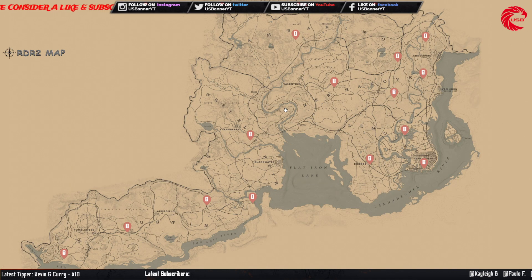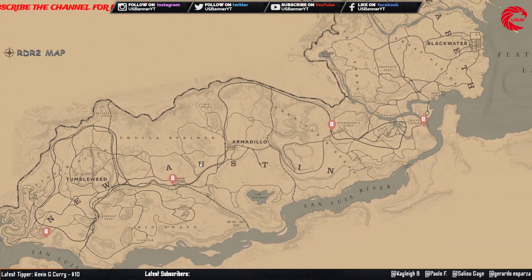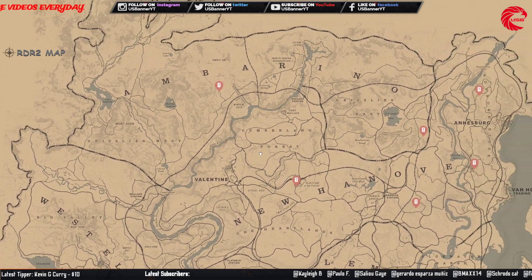The Shore's tarot card set you can collect and sell to Madame Nazar for $286. Here are all the locations for the Shore's tarot card.